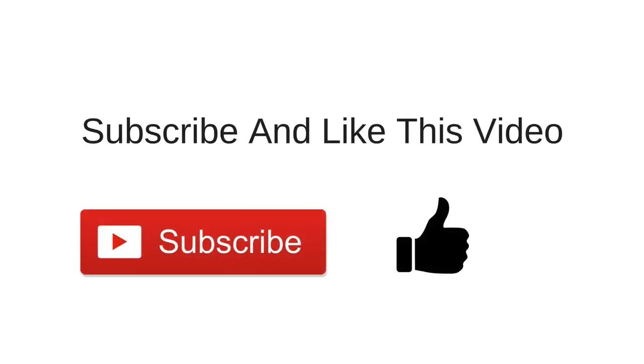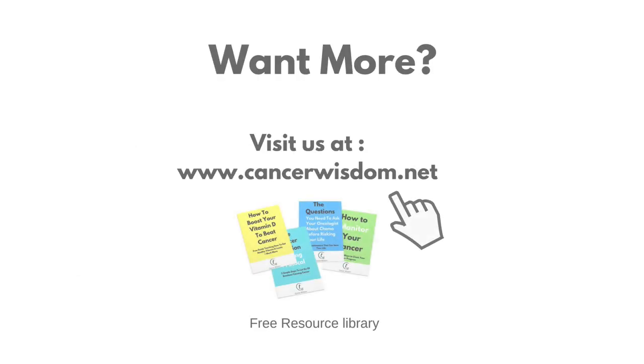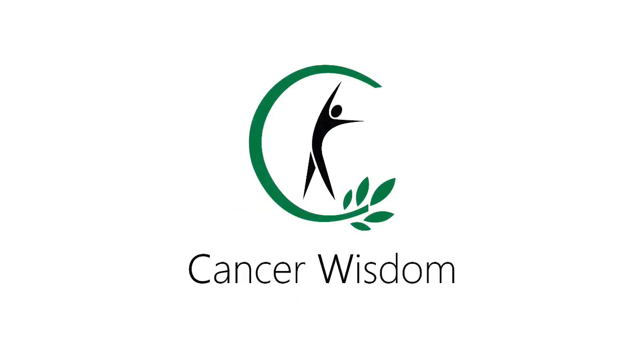If you enjoyed this video, press the like button and subscribe to this channel. Share this video on social media with all your friends and family. Please visit our blog at cancervision.net to learn non-toxic ways to treat cancer. You can also download more free documents in our free resource library and learn other ways to prevent cancer. Thanks for watching and I'll see you soon.